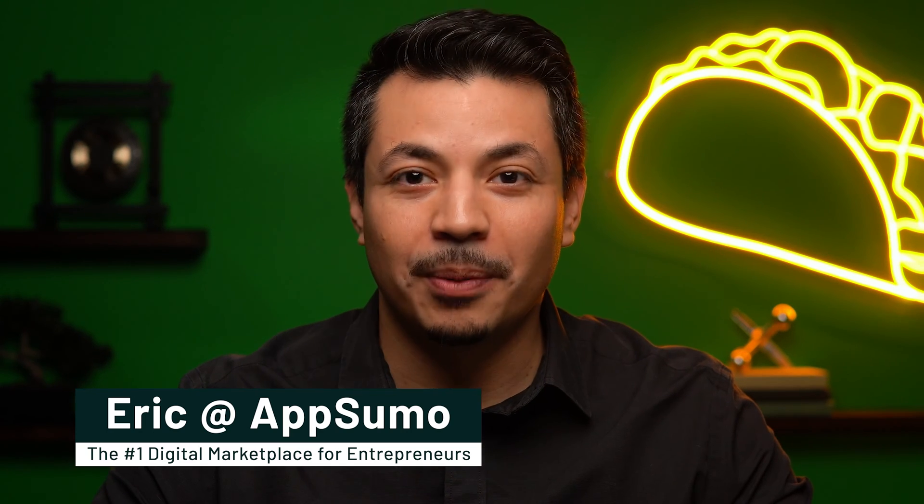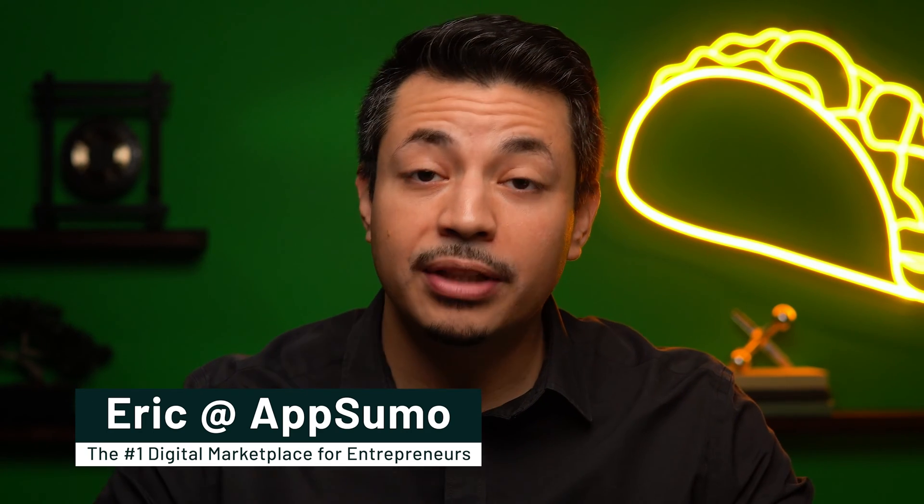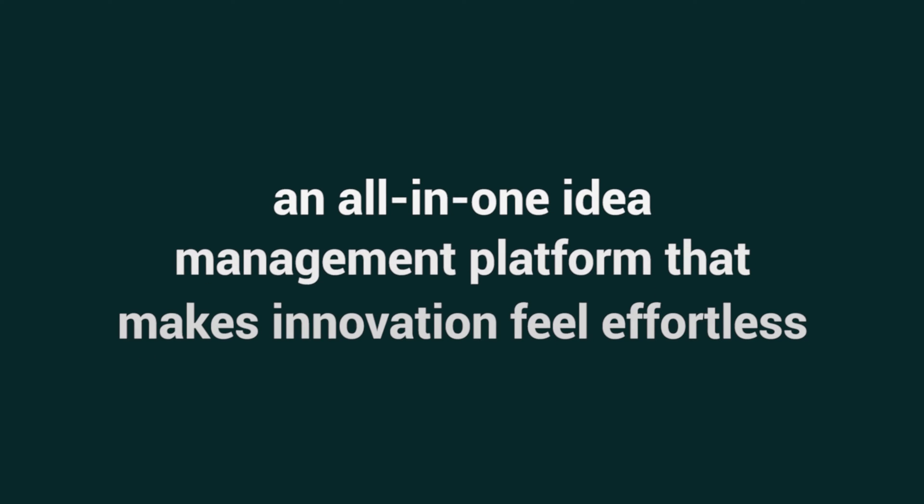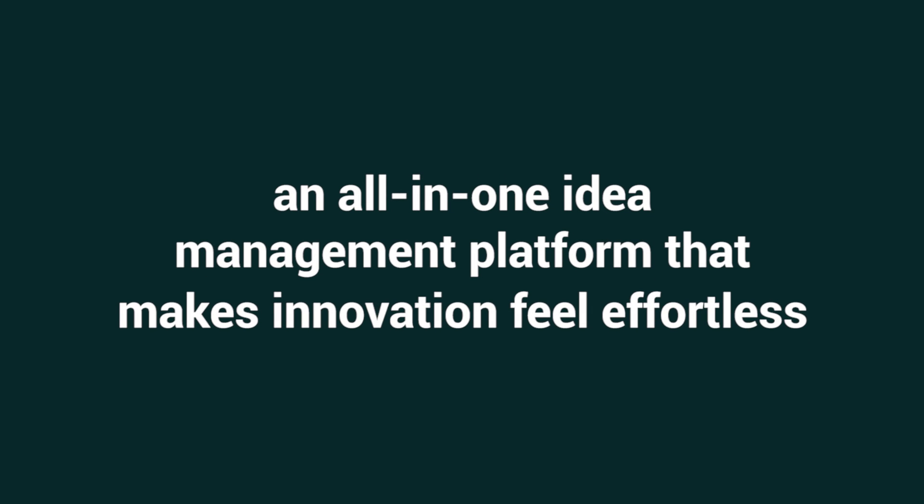Now what do you have that they didn't? Veeam. It's Eric here with AppSumo, the number one marketplace for small teams with big ideas. Today we're looking at Veeam, an all-in-one idea management platform that makes innovation feel effortless.